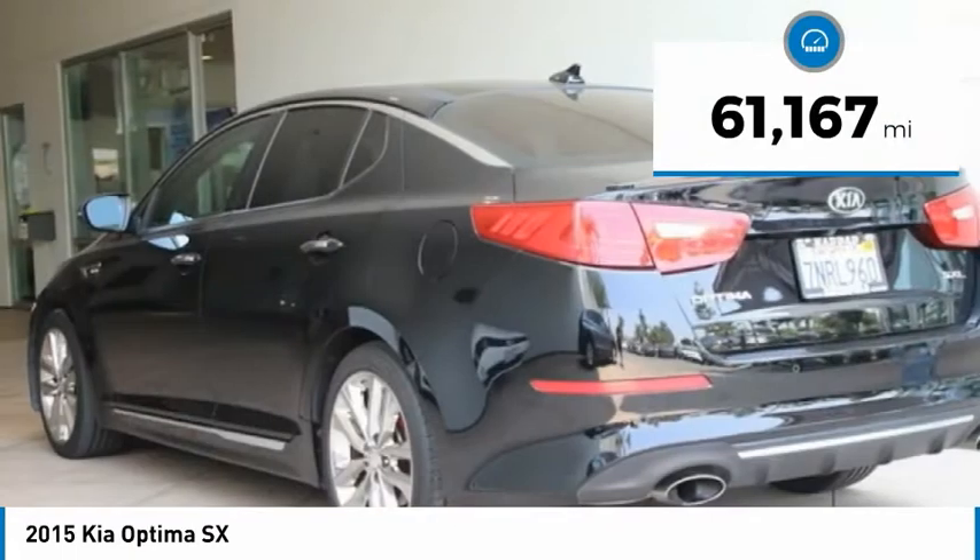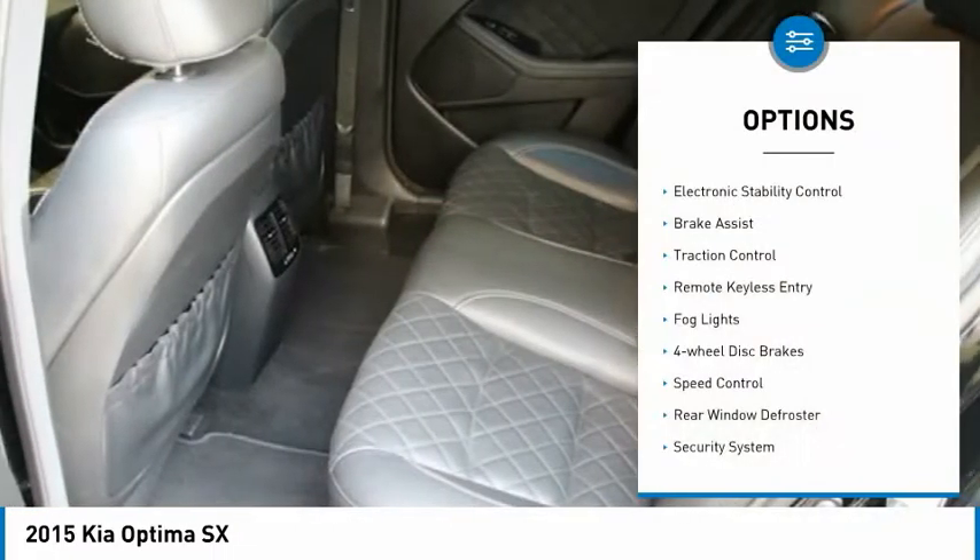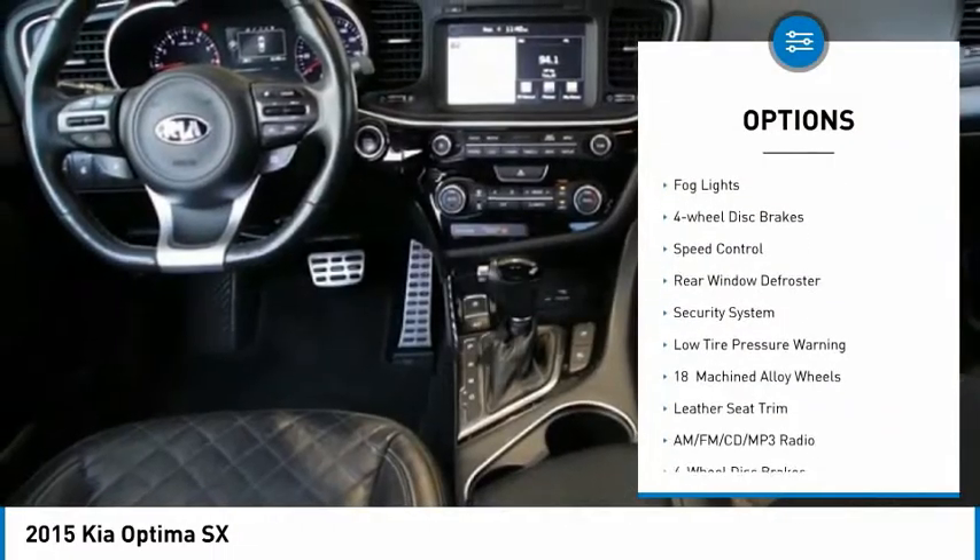This vehicle has less than 65,000 miles. Here are some of this vehicle's great options: electronic stability control, brake assist, and traction control.